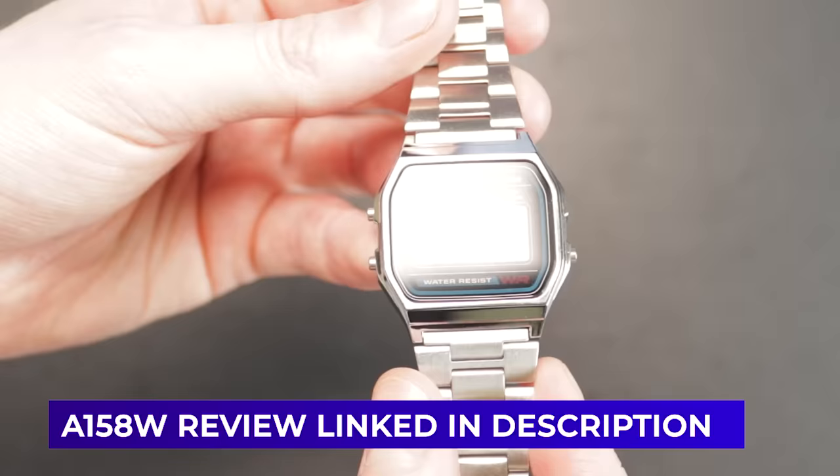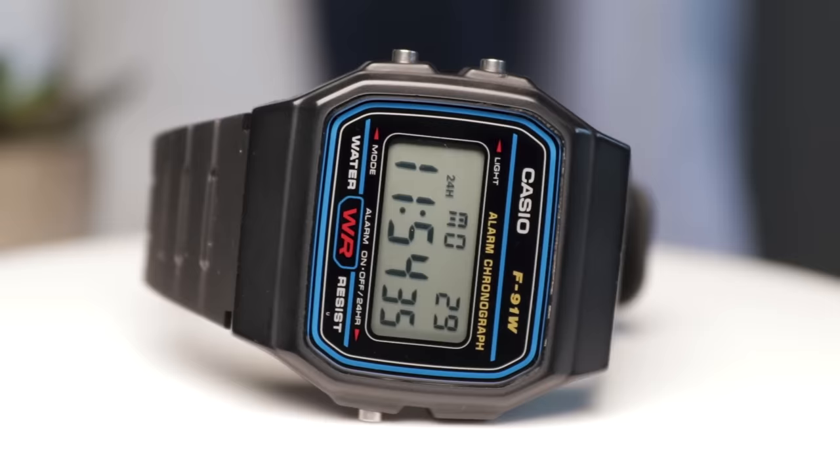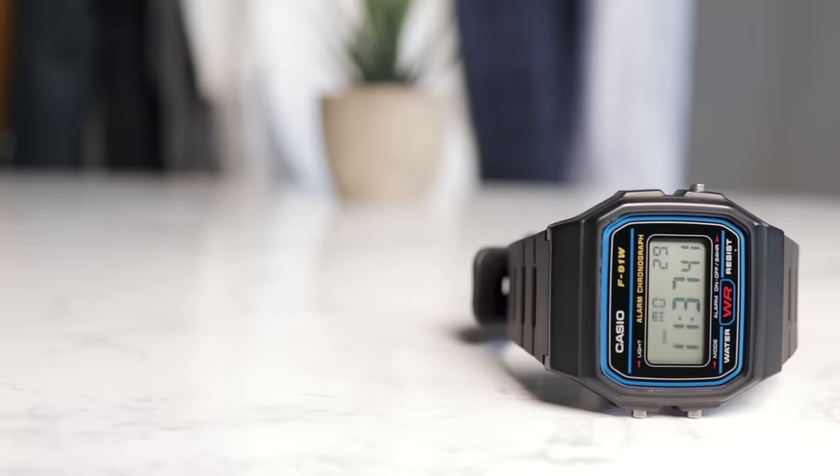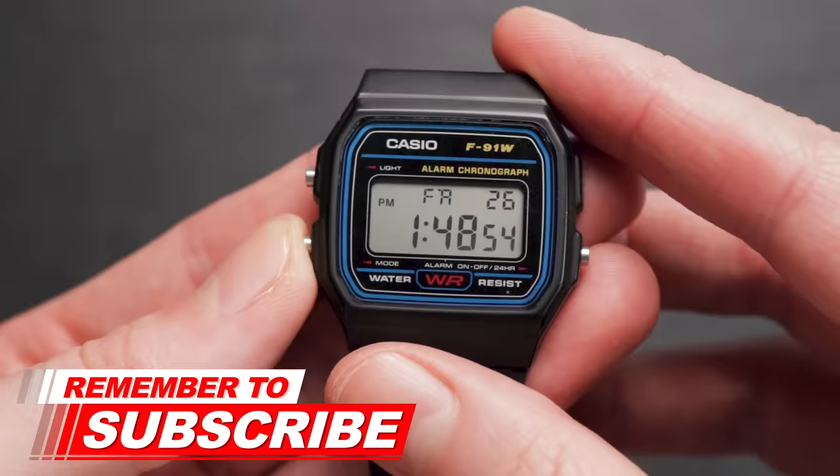If you're looking for a more stylish alternative that performs very similarly, the much classier A158W variant may be worth looking at instead. The rectangular case is made of black resin, with three stainless steel pushers protruding out from small, cushion-like bulges. While the case may not be made of more desirable stainless steel, it nonetheless performs well against bumps and scrapes, and for under £10, it's hard to expect more.